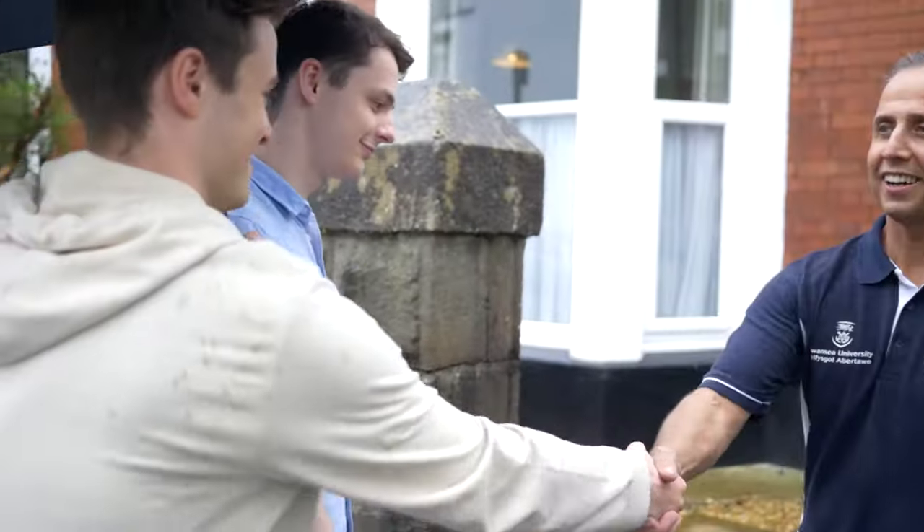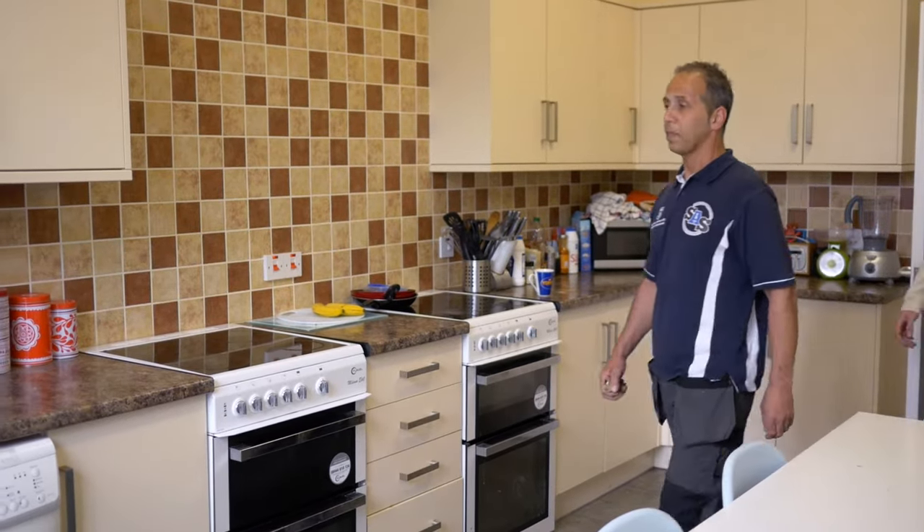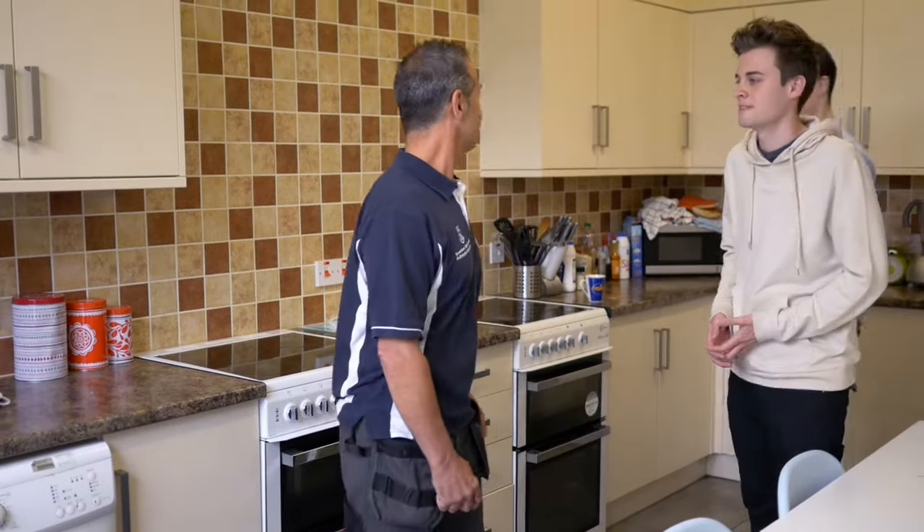Take a friend along to viewings. Apart from being safer, it's useful to have a second opinion. If you're renting a place as part of a group, make sure everyone gets to see the house to avoid any unforeseen surprises later on.